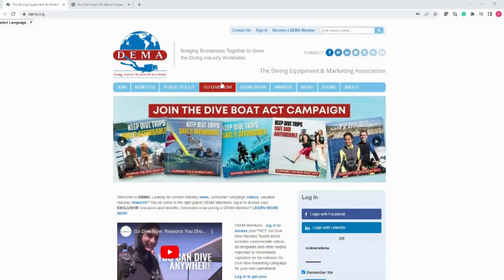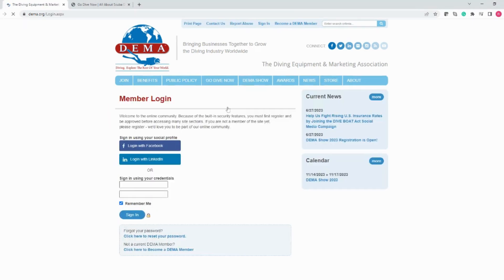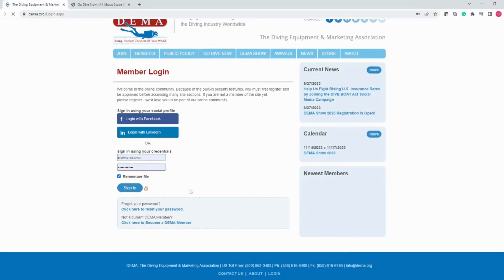We're gonna get started by visiting DEMA.org. Once you're on the homepage, hover over Go Dive Now in the navigation bar and select Members Only Toolkit. If you aren't already signed in, you'll be prompted to do so. Go ahead and sign in with your credentials and then you'll arrive at the Go Dive Now Members Only Toolkit.